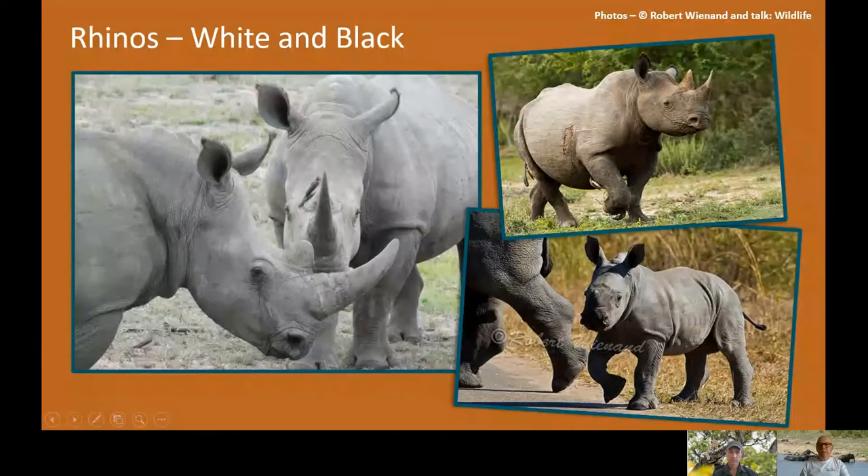We'll start off with the rhinos. As mentioned, there are two different species of rhino in Kruger — the white rhino and the black rhino. Robert, can you tell us what the difference is? Because it's not as clear-cut as one being black and one being white — can you give us a quick introduction to the difference?